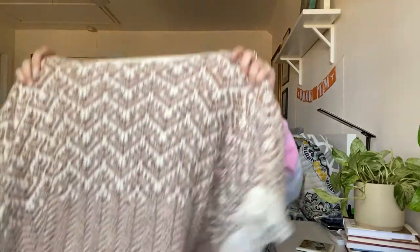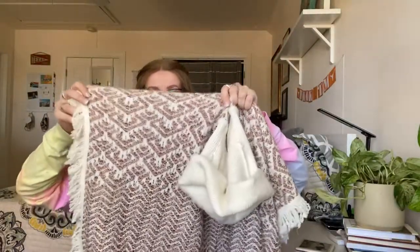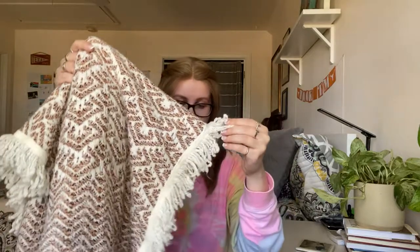Next are a couple larger sweaters. The first is from World Market — I love World Market sweaters. It's a large, like a poncho with a big turtleneck that rolls up, and it's kind of a one-size piece. There's a little bit of wash wear but overall excellent condition with fringe in great condition.